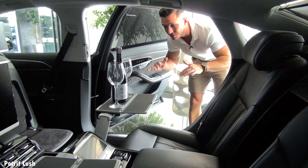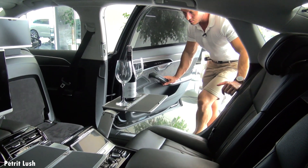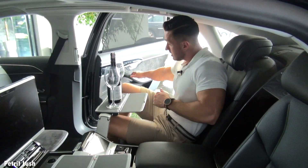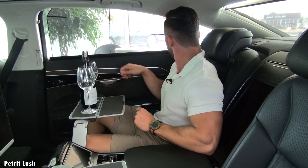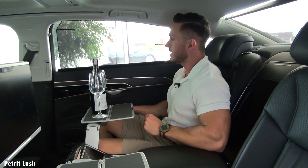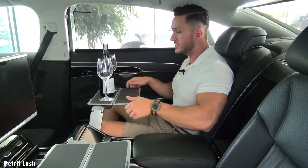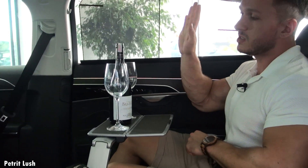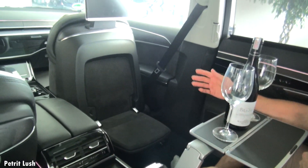Let's take a look at these back seats. The car has soft closing doors, so you only need to close them slightly and the car pulls the rest by itself. Sitting in the back, we already have the wine ready on this nice tablet. A very nice feature is that if the front seat is folded forward, you actually have an extra seat for someone to sit across from you.